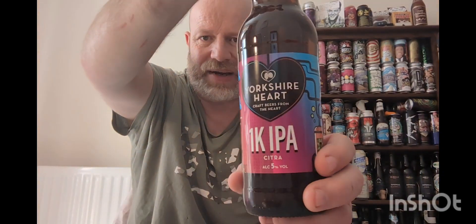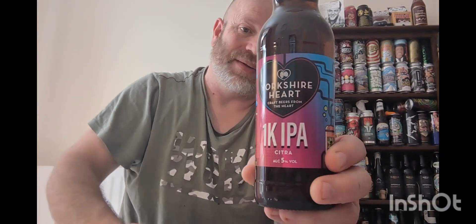Welcome back to another beer review. We're off to a brewery based in Yorkshire — I don't know much about them, I think I've only reviewed one on this channel from them. We've got a beer from Yorkshire Heart, and this is their 1K IPA, hopped with Citra and Nelson Sauvin. This was their first brew during lockdown and they call it 1K IPA because it's their thousandth brew.